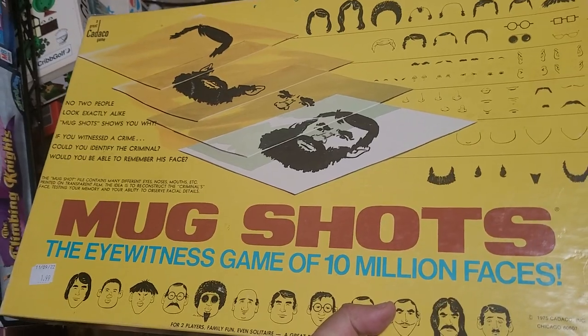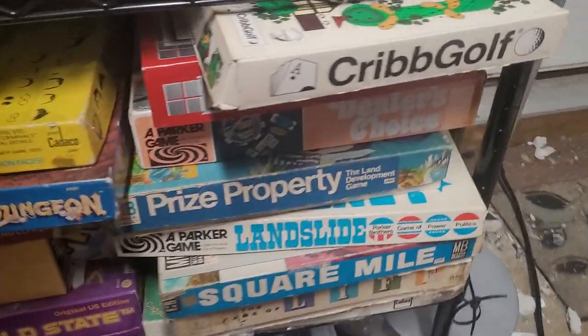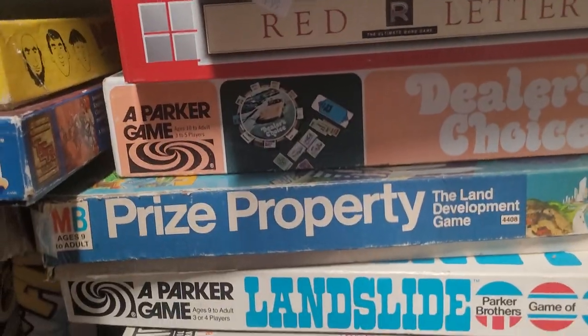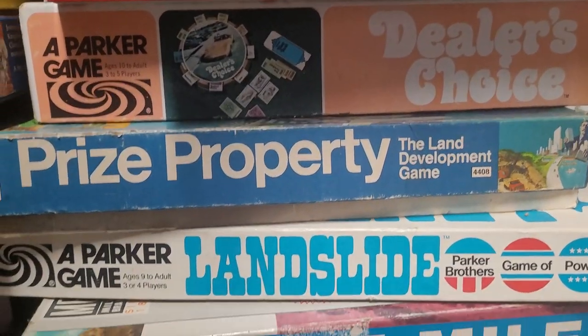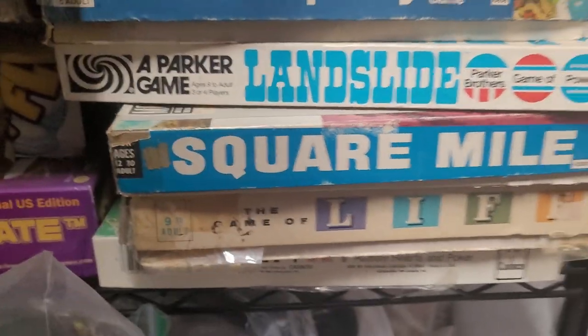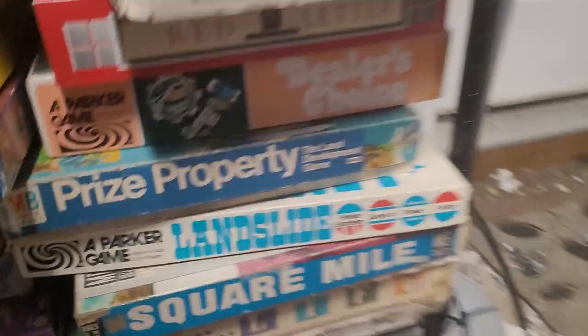You look at a face and you're basically trying to match up the face that you saw. Red Letter is a really good word game. Fueller's Choice is great. These are some classic older games that I really enjoy.